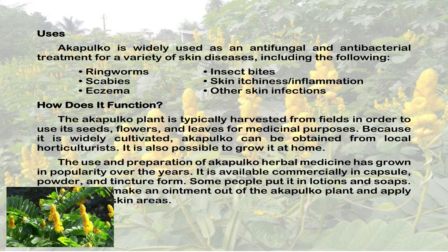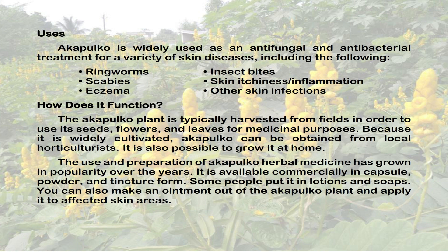Because it is widely cultivated, Acapulco can be obtained from local horticulturists. It is also possible to grow it at home. The use and preparation of Acapulco herbal medicine has grown in popularity over the years. It is available commercially in capsule, powder, and tincture form. Some people put it in lotions and soaps. You can also make an ointment out of the Acapulco plant and apply it to affected skin areas.